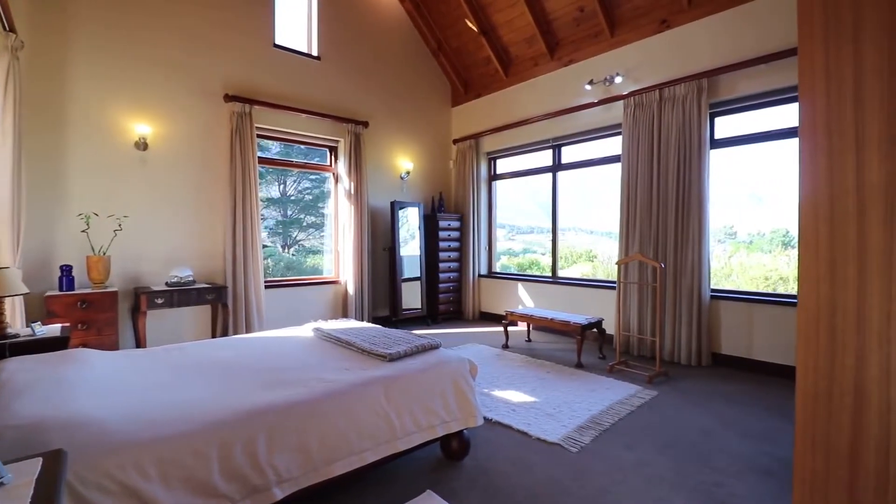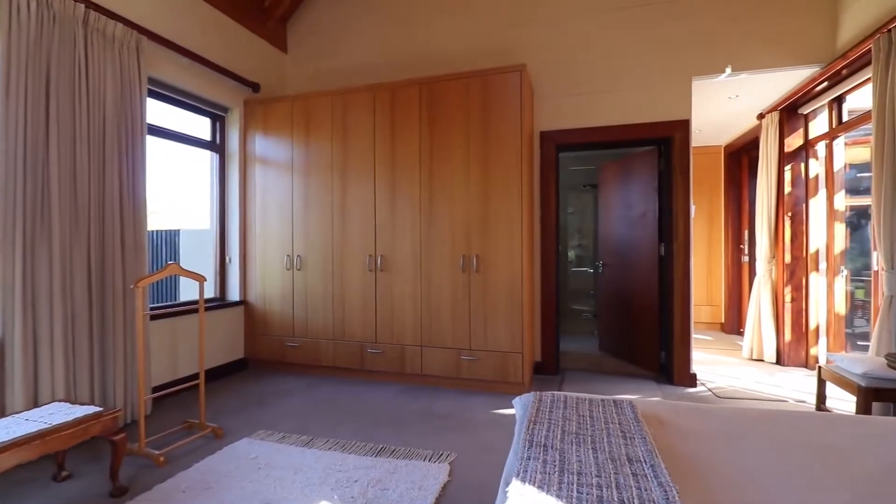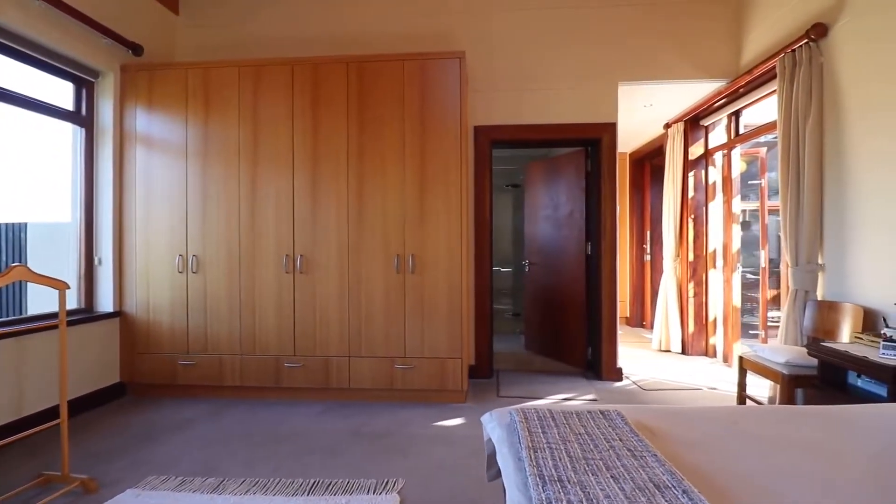The master bedroom has got windows on three sides, of course en suite, with built-in cupboards and all that kind of stuff that we are used to.